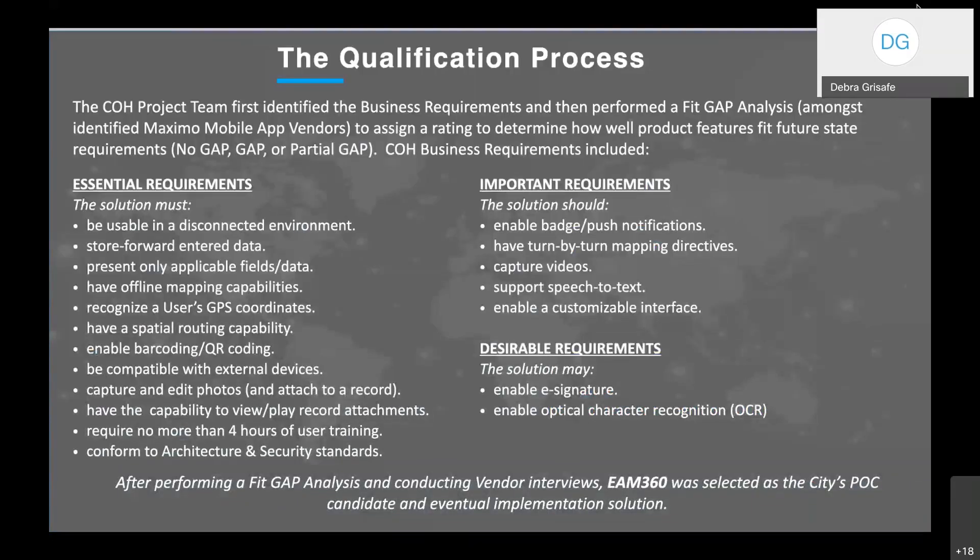The qualification process involved first identifying our business requirements, then performing a fit-gap analysis among identified mobile vendors. We assigned a rating — no gap, gap, or partial gap — to determine how well the out-of-the-box product features met our future state requirements. Our essential requirements — things the solution absolutely had to do — included: usable in a disconnected environment, store-and-forward any entered data, and present only applicable fields and data so the interface was meaningful to our field techs.